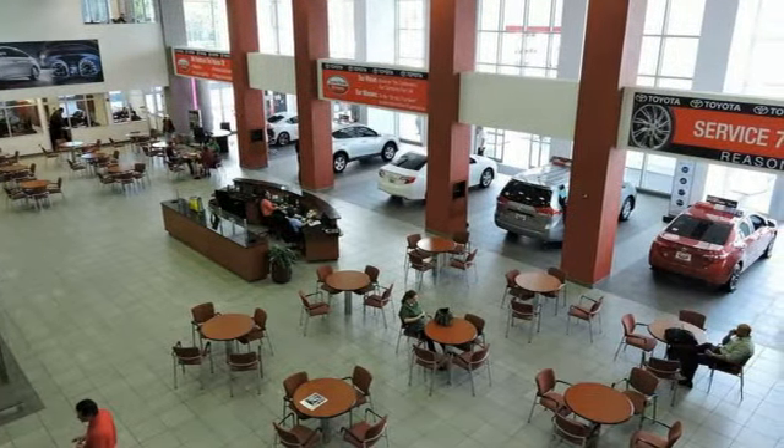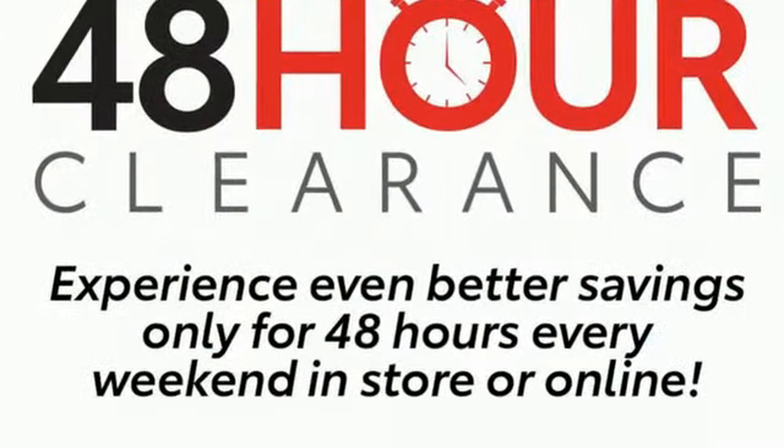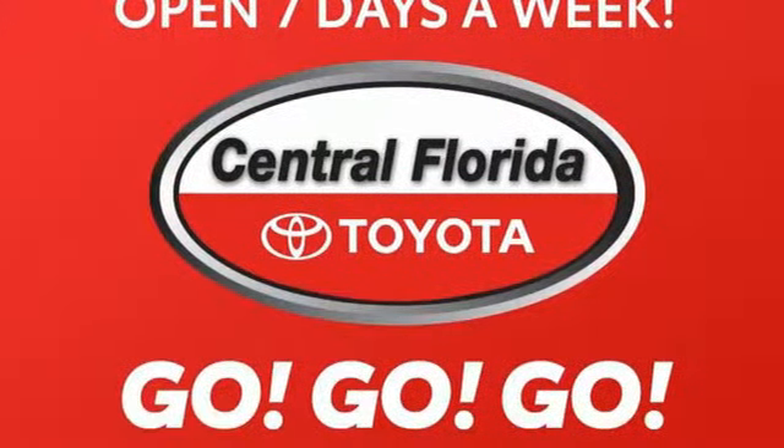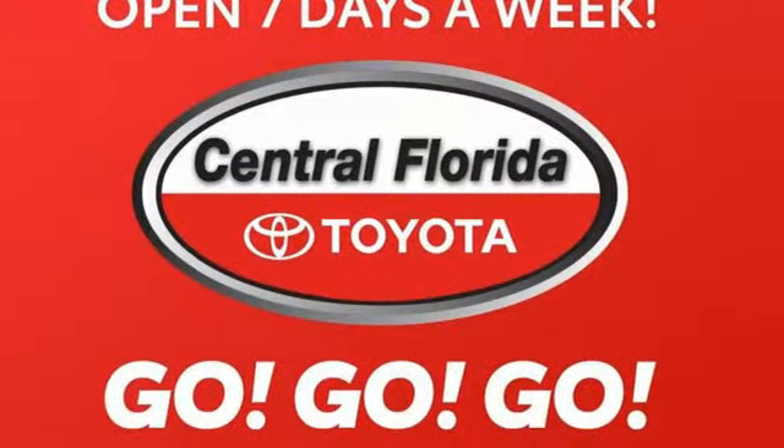Inline four-cylinder engine, dual-zone climate control, streaming audio, auto-dimming rear view mirror, driver memory seats, wireless phone connectivity.